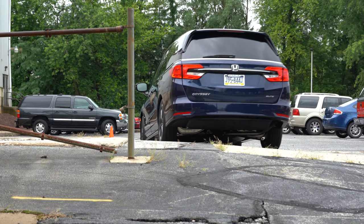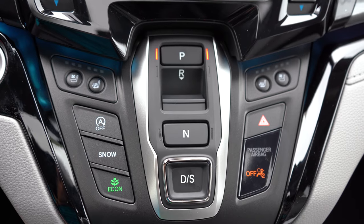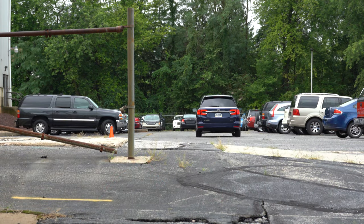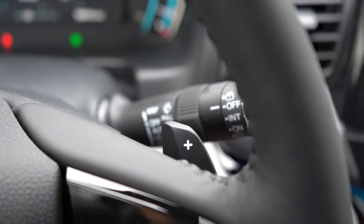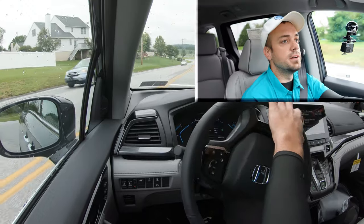I'm not using the Econ button right now because I want to do a paddle shifter test first. To do that, I'll press the Drive button one more time to engage more of a sport driving mode — it immediately downshifted, holding the RPMs at a much higher level. Let's see how quickly these paddle shifters react in the new Honda Odyssey.